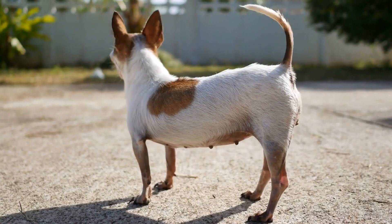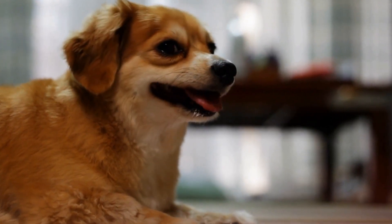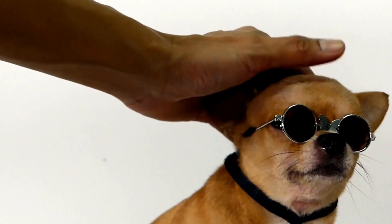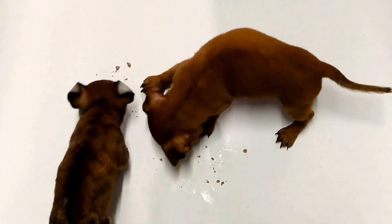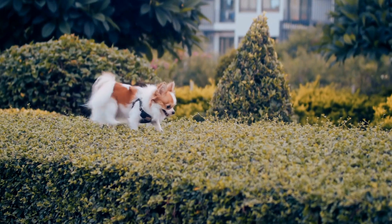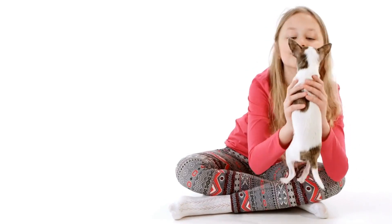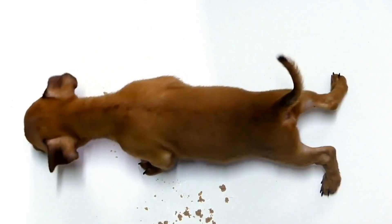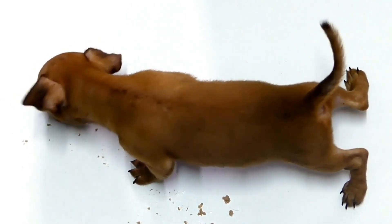2. Toothbrush. Selecting the right toothbrush is crucial to ensure proper cleaning and prevent gum irritation. Look for a toothbrush specifically designed for small dog breeds like Chihuahuas. The brush should have soft bristles and a small head for comfortable and efficient cleaning. A. The Orchdog Toothbrush is an excellent choice for Chihuahuas. It has ultra-soft bristles that are gentle on their teeth and gums. The brush's small head allows for precise cleaning in hard-to-reach areas, ensuring a thorough oral care routine.